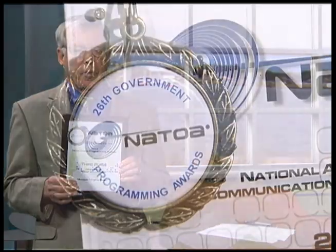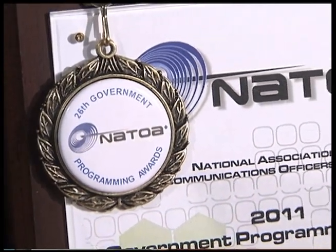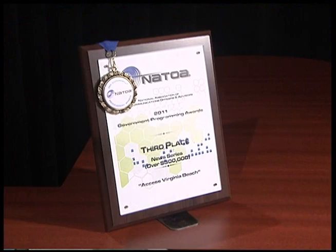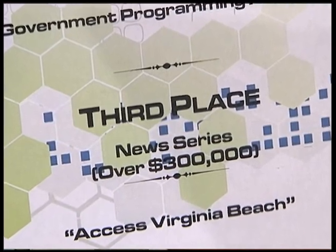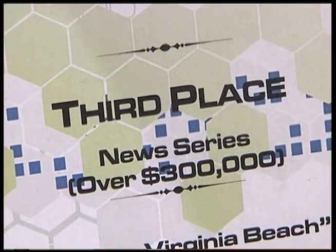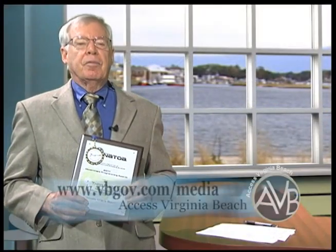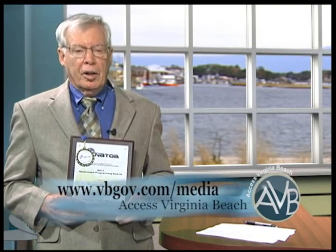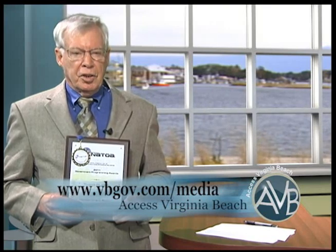We've come to the end of our show, but before we leave you tonight, we'd like to share some exciting news. Access Virginia Beach recently won third place for a new series in NATOA's 26th Annual Government Programming Awards, which honors excellence in broadcast and multimedia programming produced by local government agencies. More than 740 entries were submitted from across the country and Canada. Congratulations to the crew and volunteers who helped put this award-winning show together. If you missed something or would like to see it again, log on to vbgov.com/media and under the All Categories button, find and click on Access Virginia Beach. For everyone here at VBTV, I'm Peter Van Heest — thanks for watching.